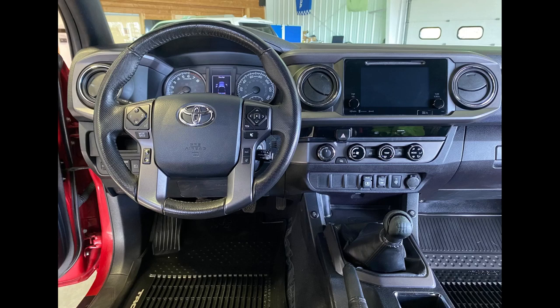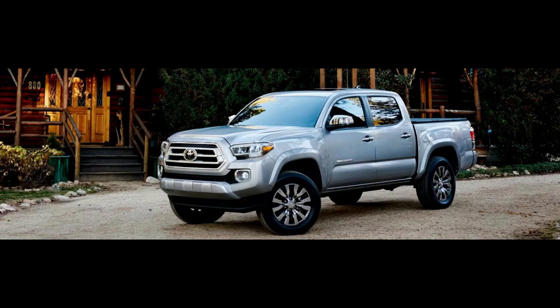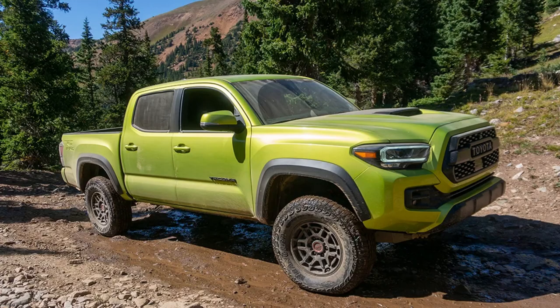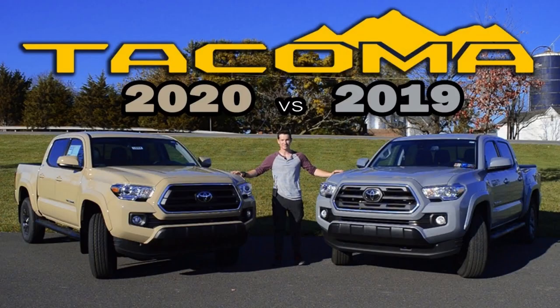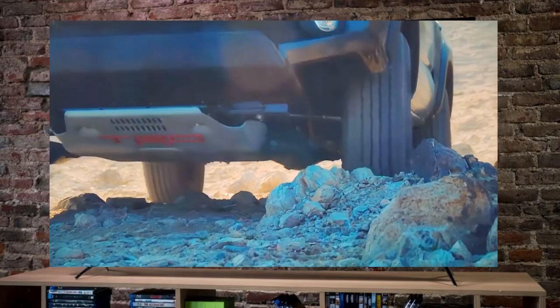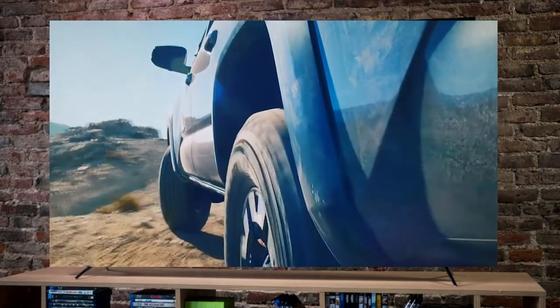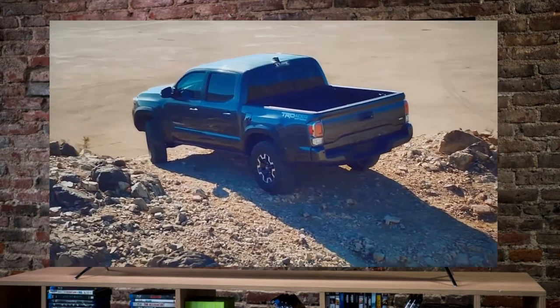The six trim levels are: base SR, mid-level SR5, TRD Off-Road, TRD Sport, Limited, and TRD Pro. The TRD models are still geared towards more extreme off-roaders, especially the TRD Pro. Extended cab or double cab are the remaining body options with either short or long beds. For 2020, the Tacoma got a mild facelift with the grille being the most obvious change. In 2021, a TRD lift kit became available on 2020 and newer Tacomas — a dealer-installed kit with Bilstein shocks giving an additional 1.7 inches of lift.